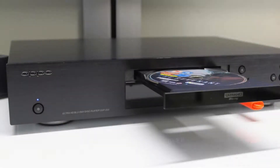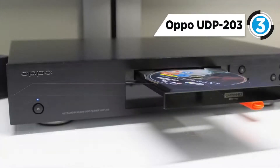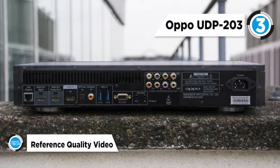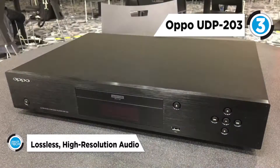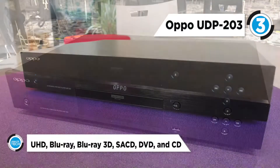Third place is the OPPO UDP-203. OPPO has teamed up with MediaTek to produce a specialized 4K UHD Blu-ray decoder SoC that offers the most advanced image decoding and processing technology available for 4K UHD Blu-ray, DVD, and user-generated media formats. The UDP-203 disc loader features an optimized laser mechanism that delivers super-fast disc loading.